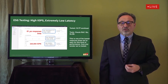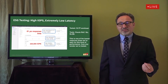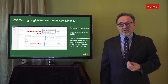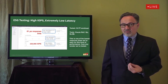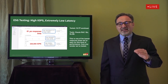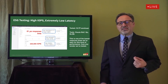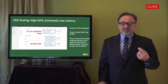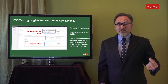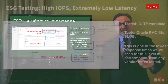First, we ran an OLTP workload with one database instance using the Slob benchmark utility. The workload was configured for 75% reads and 25% updates. Once the warm-up was complete and the workload stabilized, we let it run for 30 minutes before measuring performance. The system was servicing about 220,000 sustained IOPS at an average response time of just 81 microseconds — extremely low, especially for a real application at this level of performance, and among the lowest we've seen for an all-flash storage system. Low latency is critical since storage latency directly impacts application performance, user experience, and customer satisfaction.